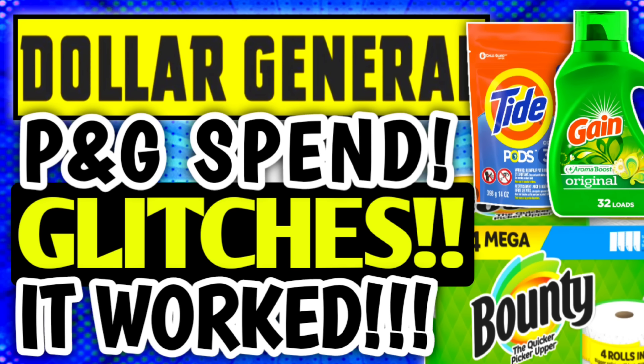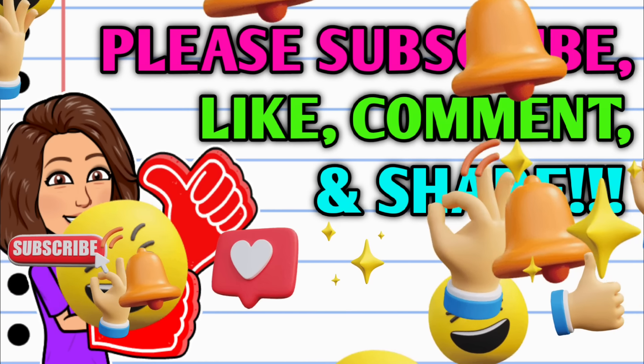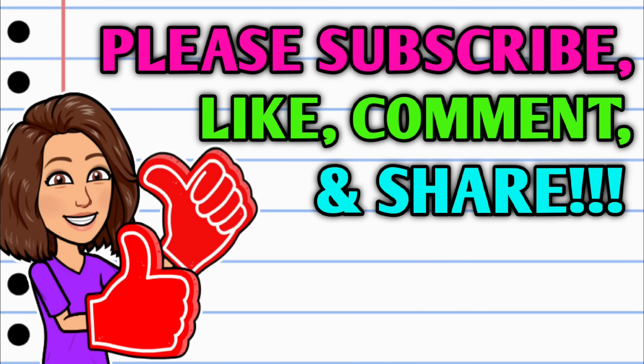Hey guys, it's Crazy Coupons. Welcome back to my channel. In today's video we're going to be talking about the P&G Spend Coupons. So before we get started, if you haven't already subscribed, I don't know what you're waiting on — go ahead and hit the subscribe button.